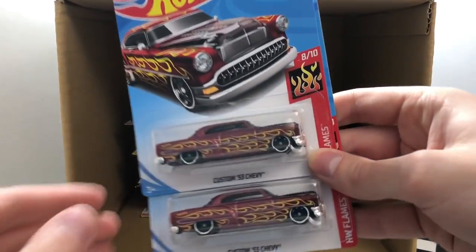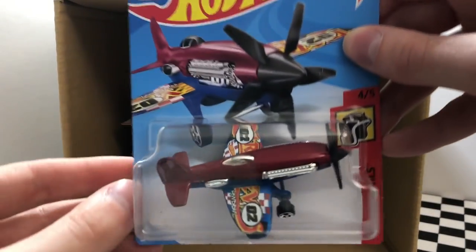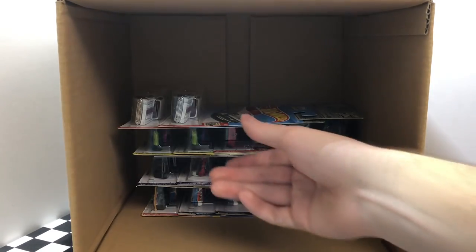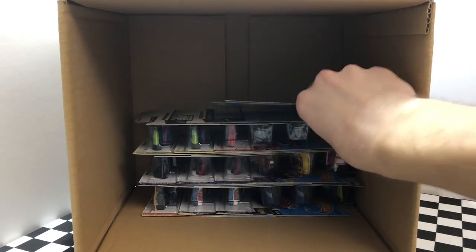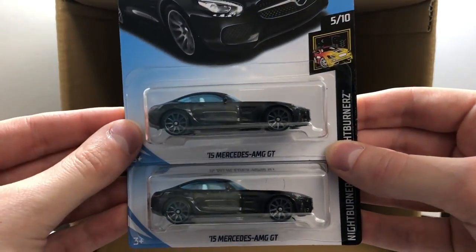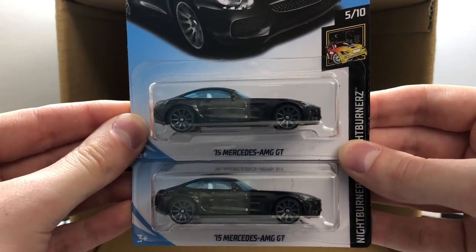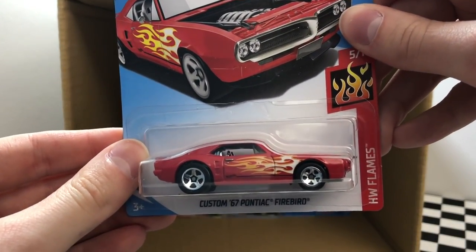Here we have another set of twins — these are the custom '53 Chevy. This vehicle sure does stand out — it's Mad Props, the airplane. On the end here we have a pair of the Valentine's Day '57 Chevy. It looks like we have ourselves another one of the Fiat 500. And check out this new black color of the 2015 Mercedes AMG GT. Next we have the open hood red muscle car — the custom '67 Pontiac Firebird.